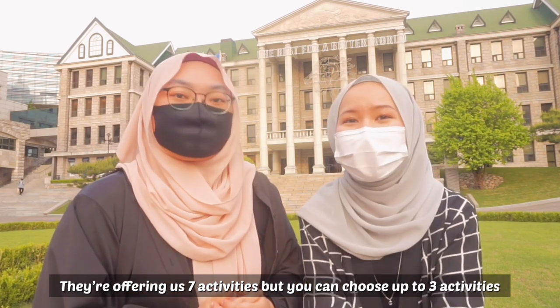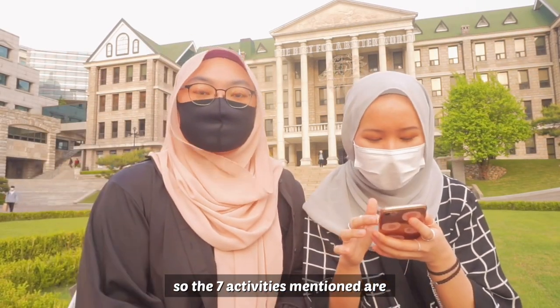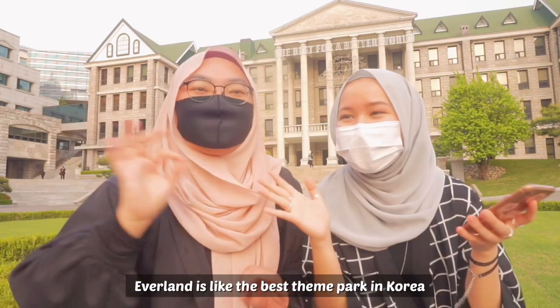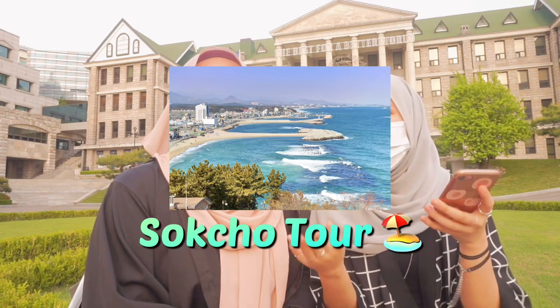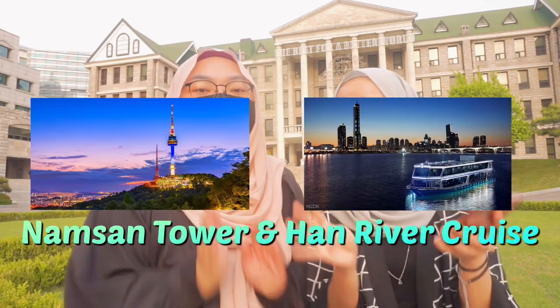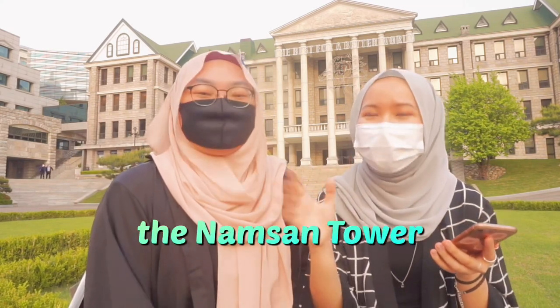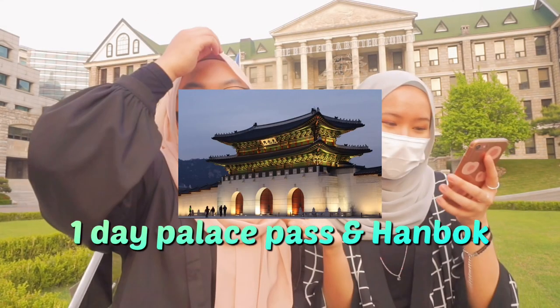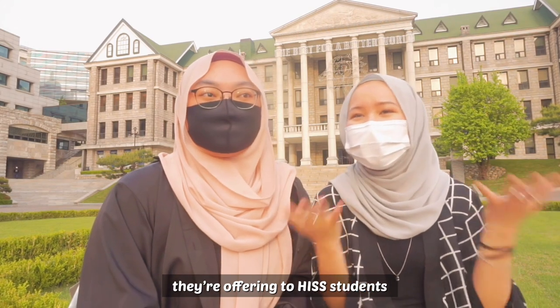They're offering seven activities but you can choose up to three. The seven activities are: going to Everland — Korea's largest theme park; Haeri Art Village; Sokcho Tour; Namsan Tower and Han River Cruise, which is a must-go if you come to Korea; A One Day Palace Pass and Hanbok; K-pop Dance; and World and Tower. Those are the seven activities offered to Hanyang International Summer School students.